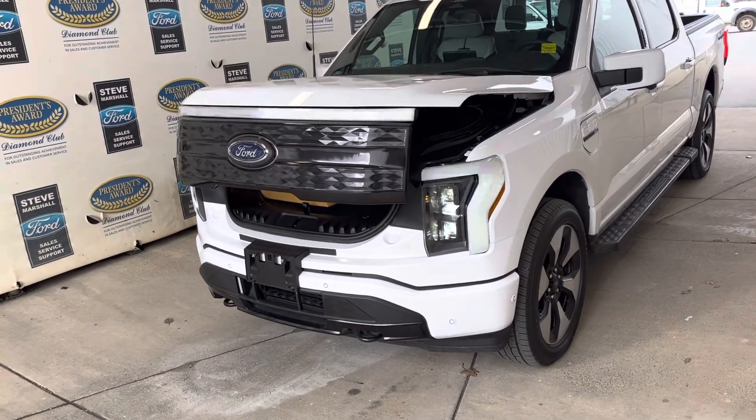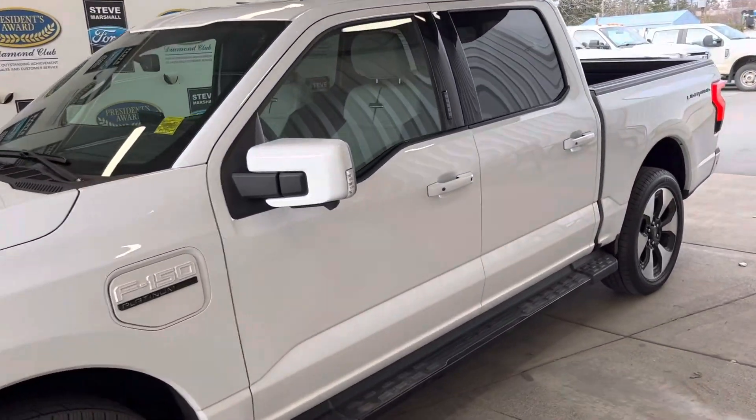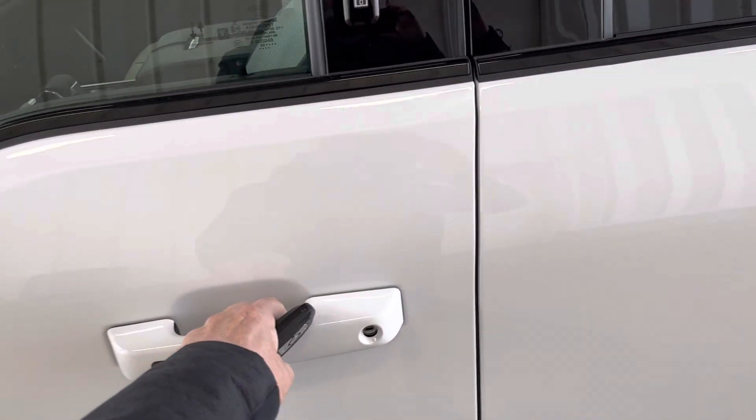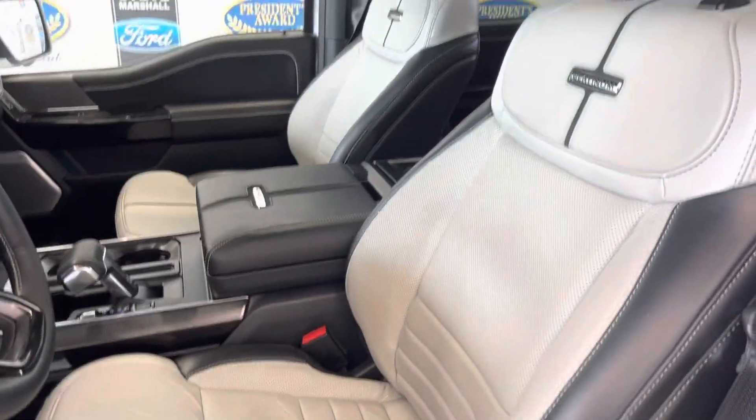22-inch rims. This is a Platinum, so it's the highest spec you can get — absolutely loaded to the hilt. Smart entry. Stunning, absolutely stunning interior. Look at that — that is so beautiful.